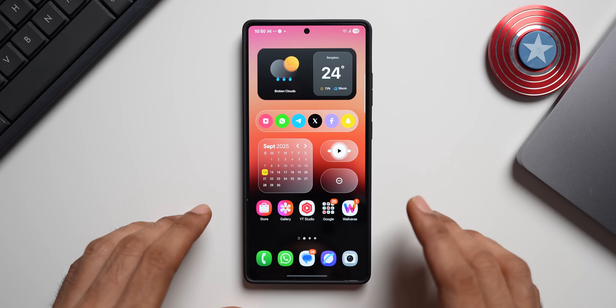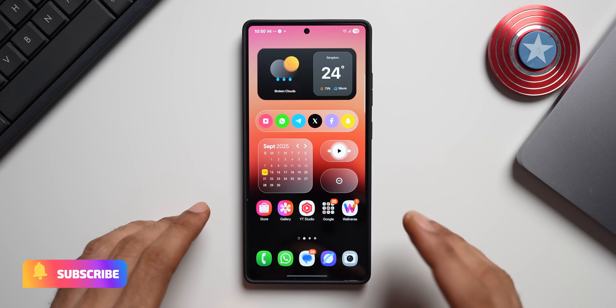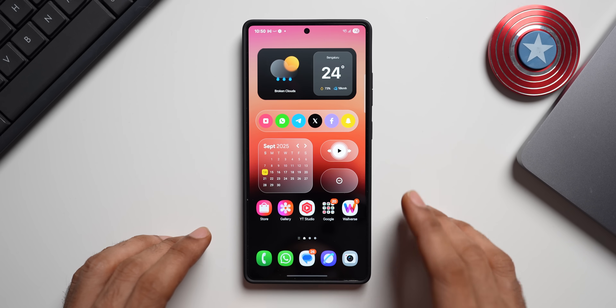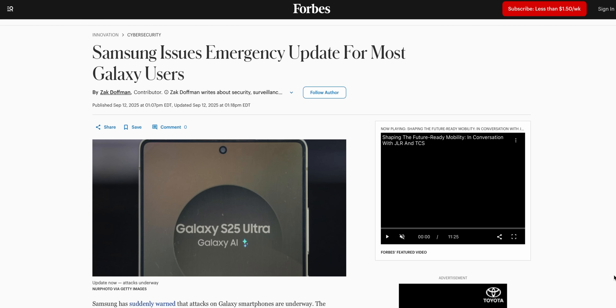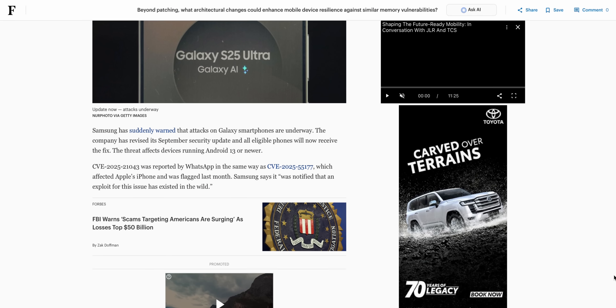Samsung's upcoming September security patch is going to be very critical. The update fixes 25 Samsung vulnerabilities and exposures, including critical flaws in image parsing which could be weaponized to gain an access foothold on a user's device. A similar vulnerability was also detected by WhatsApp, which affected iPhones and was flagged last month.